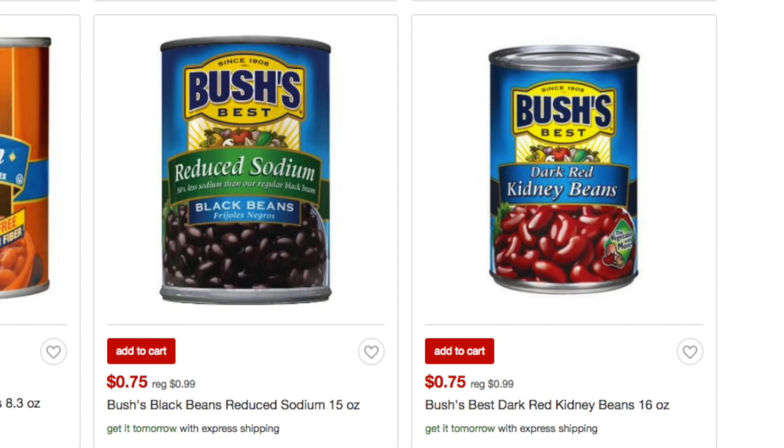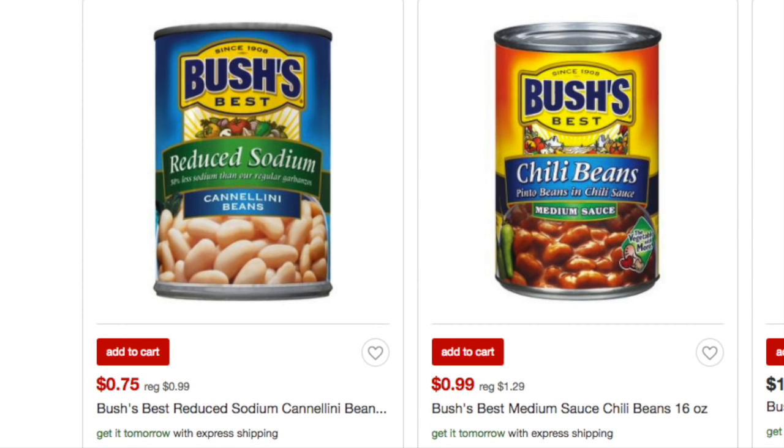At Target, the regular chili beans are 75 cents a can. Use that coupon and get your beans for free, then do the rebate up to five times — phenomenal! If you want to go the organic route or pricier options, those chili beans are 99 cents on Target.com.